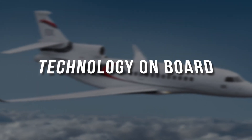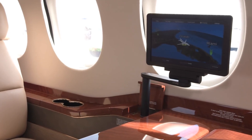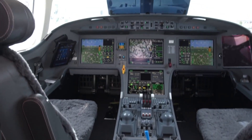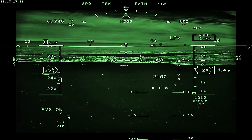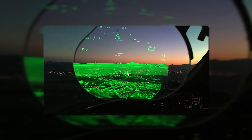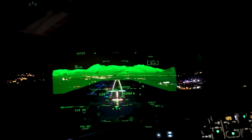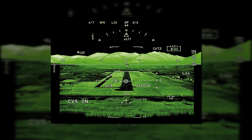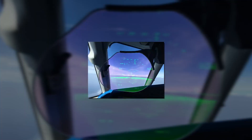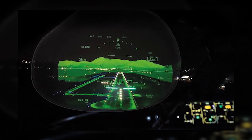Technology on board — why is Falcon's technology different? Some of the technological features of Falcon are unique and first of their kind. Meet the all-seeing Falcon Eye: the Falcon 8X has the world's first integrated vision system for business jets. It gives flight crews excellent situational awareness in all weather conditions, providing safer approaches to tough airfields with harsh surroundings at any time of day or night, increasing mission flexibility.